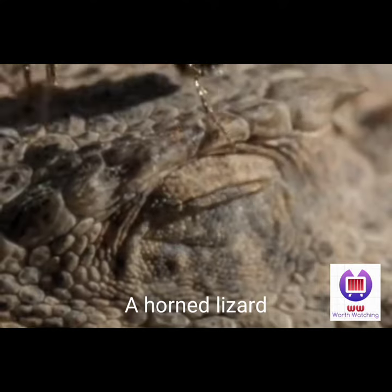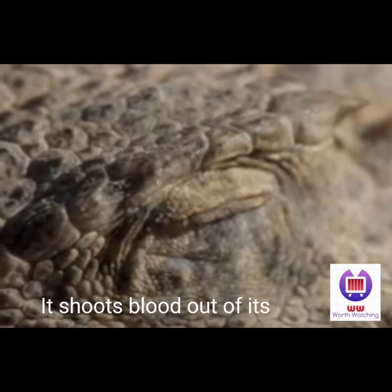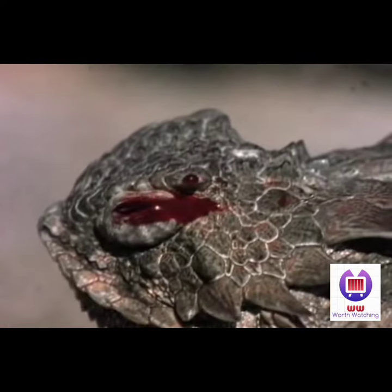You're about to witness one of the most bizarre pieces of defensive weaponry ever devised by Mother Nature. Has there ever been a weirder use of an eye socket or of blood?